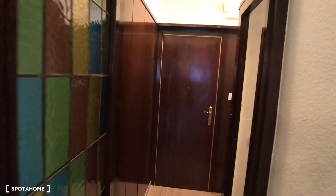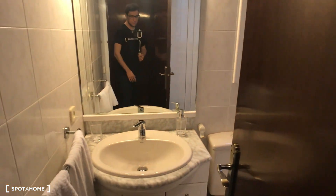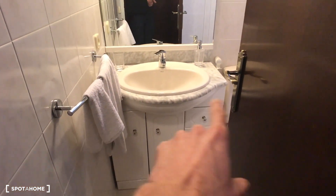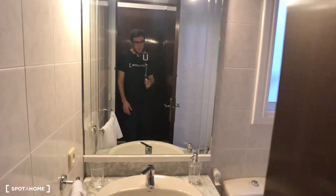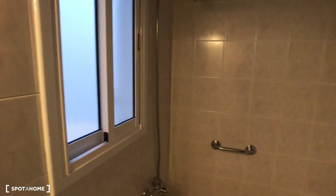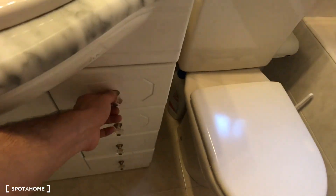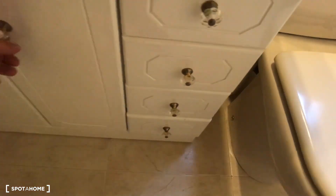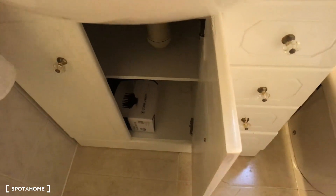Continuing the visit, we're going back to the starting point by the main door to show you the bathroom. The bathroom is quite small but reformed. We have the sink with a cabinet to organize all your toilet products, a huge mirror, and on the right you have the shower with a curtain, the heating system, and the toilet. There's also great space in the cabinet for your shampoo, towels, and a hair dryer.